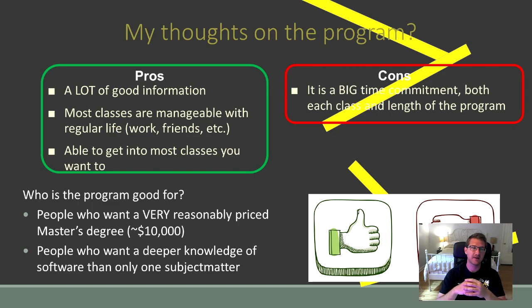So lastly, what are the pros and cons I've seen so far in the program? On the pros side: first, there is a lot of good information. If you have an interest in computer science and you're coming from a different major, this program is great. Second, most classes are manageable within regular life — work, friends, and whatever else you have going on. For example, I'm able to take one course while working a full-time job. Third, you're able to get into most courses you want. Most of the time I have to waitlist myself and wait until somebody drops, but I really haven't had too much trouble getting into the courses I want.